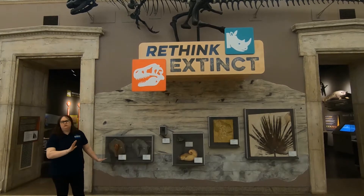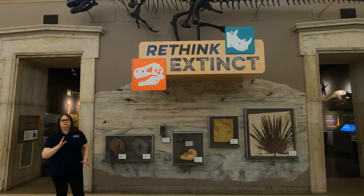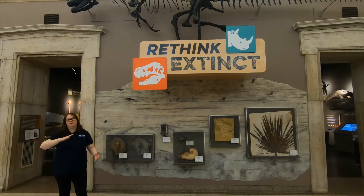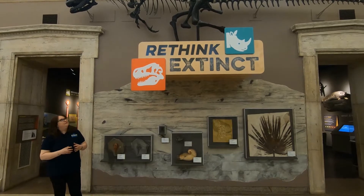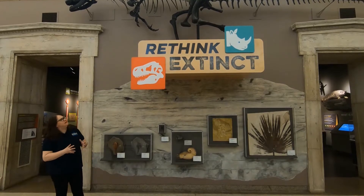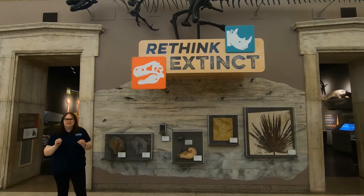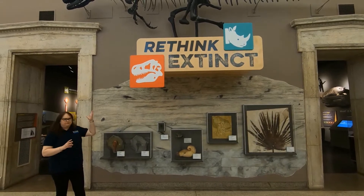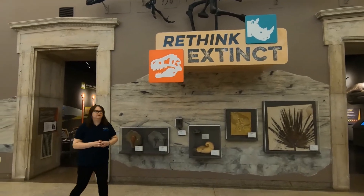What we did when we did this gallery was to use current science and current interpretations. We took Allosaurus apart and re-articulated him — put him back together in the way scientists believe he moved 150 million years ago. He's a meat-eating dinosaur; we know that from the teeth. He looks kind of like a T-Rex, but they actually lived 85 million years apart. That idea of geological time — I just can't get my mind around it. So Allosaurus greets you and introduces you to Rethinking Extinct.